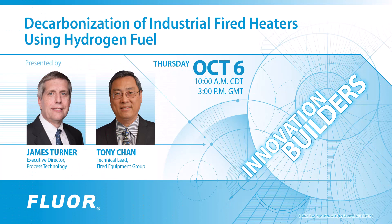Good morning, good afternoon, good evening. Today's webinar is titled 'Decarbonization of Industrial Fired Heaters by Using Hydrogen Fuel.' Industrial facilities such as chemical plants and fuels production refineries typically generate most of their CO2 emissions from process fired heaters and steam boilers.